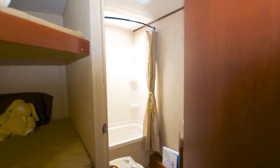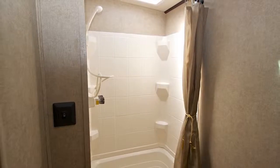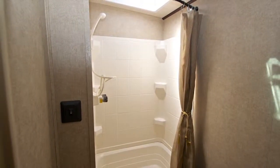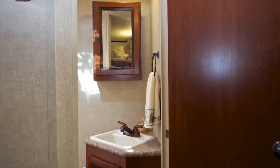The final stop is across the hall in the private bathroom. Inside, you'll find a tub surround with skylight above, a toilet, a ceiling vent fan, along with a mirrored medicine cabinet with sink and storage below.